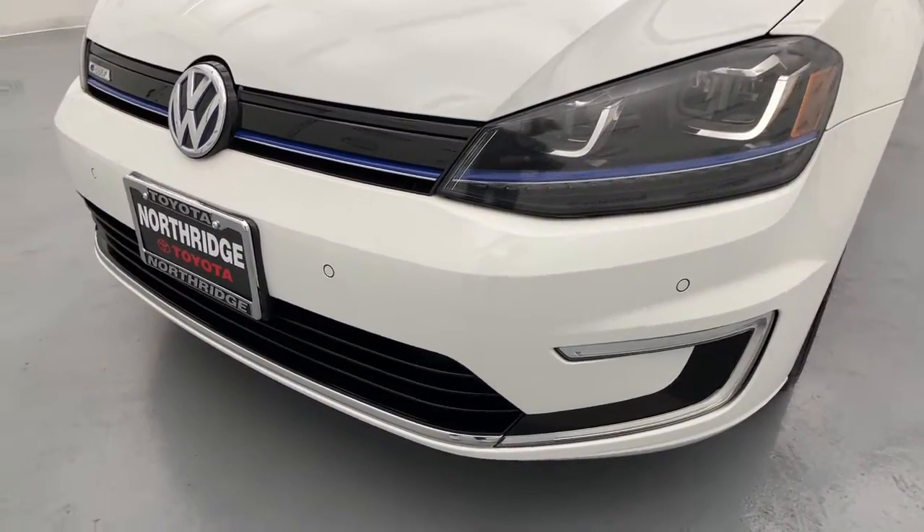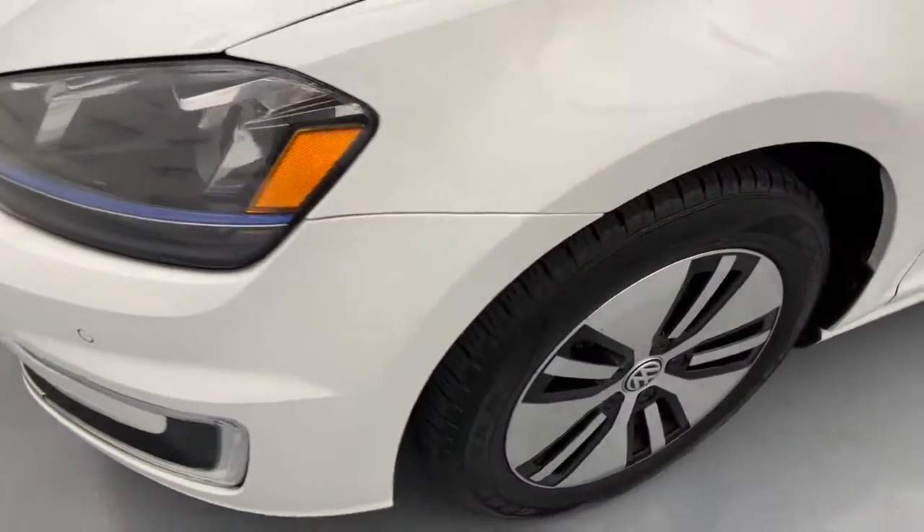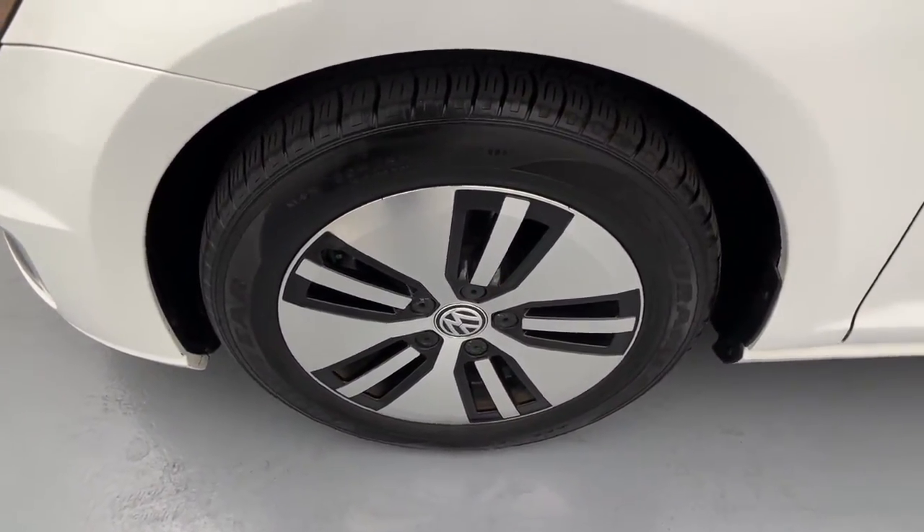All fun, all the time. That's the all-electric E-Golf. Come in and take it out for a spin. Our team will make it the best part of your day.